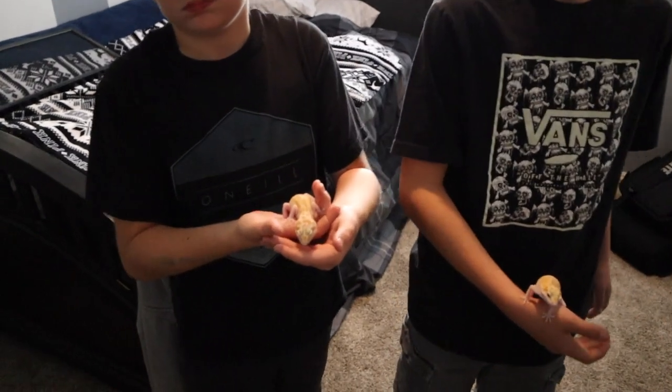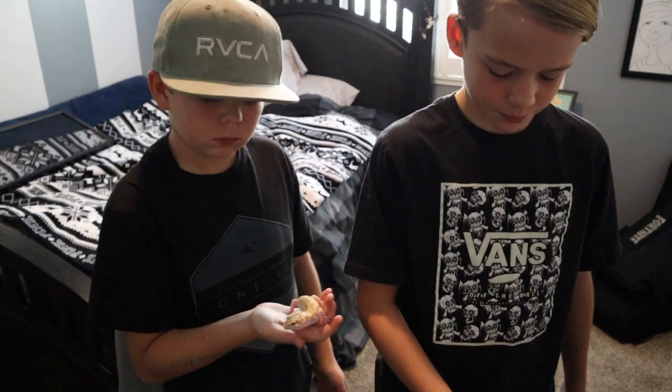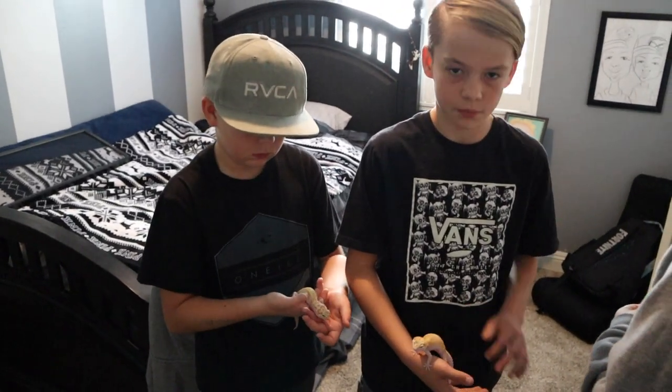These leopard geckos are superb — really friendly. What do you guys say? Happy New Year! So those were the boys' leopard geckos from Red Rock Geckos. Thank you Justin, we really appreciate you holding on to them for those extra couple of weeks so it could get closer to Christmas time.